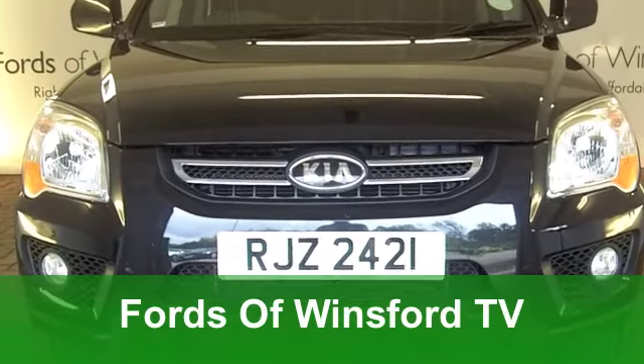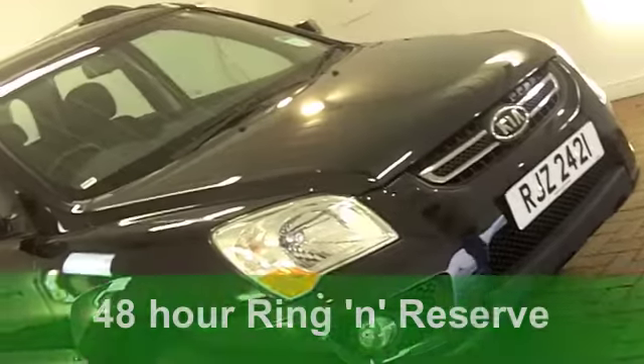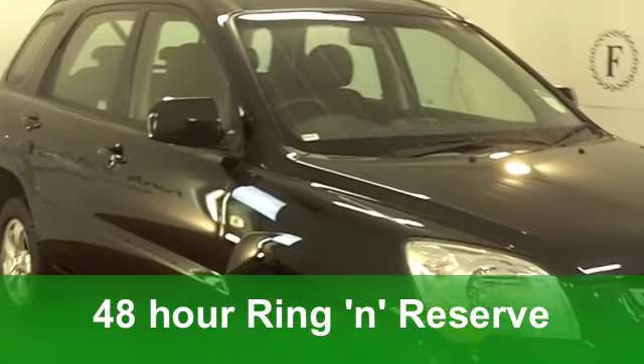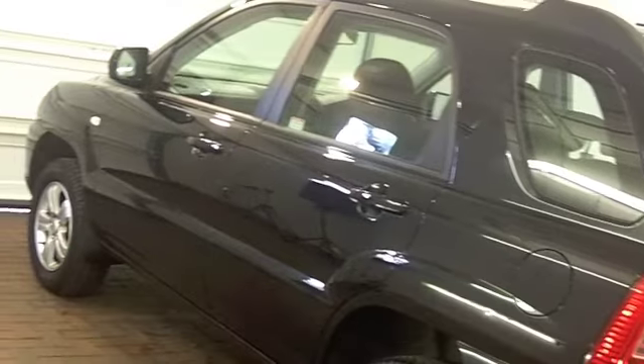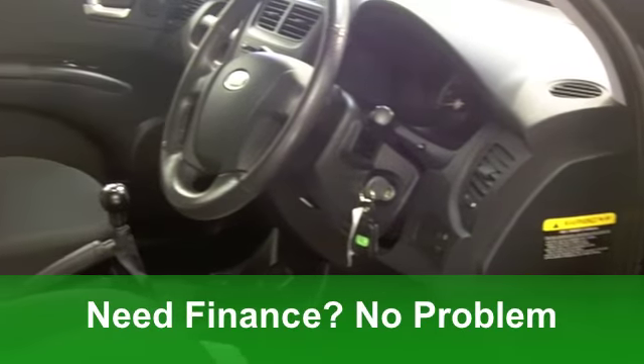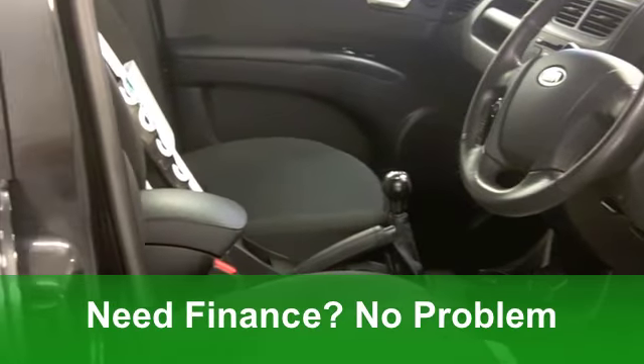The Kia Sportage is a good-looking, rugged car. It looks like a four-wheel drive, but it's actually more economical than that. It's a two-wheel drive, a 2.0-litre XE, this one, from 2009. It's covered just around 25,000 miles.